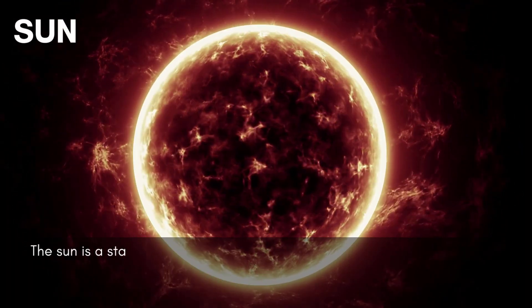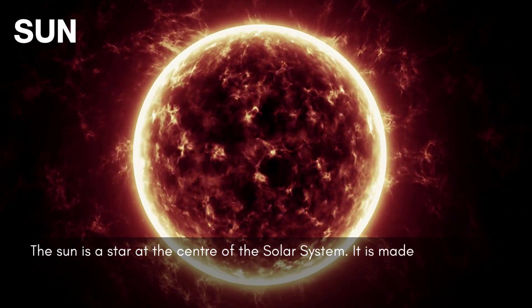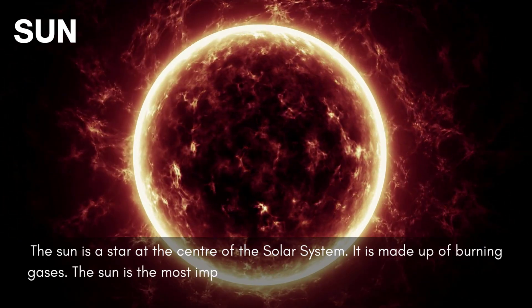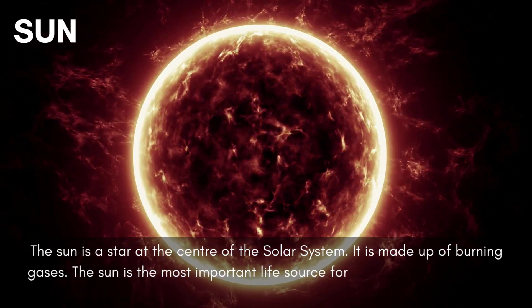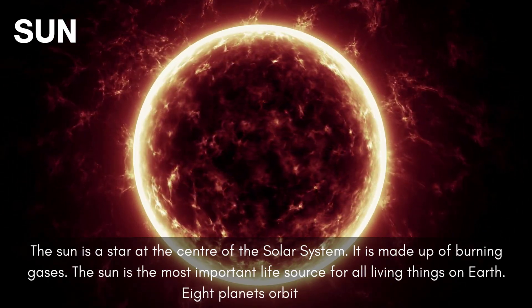The sun is a star at the center of the solar system. It is made up of burning gases. The sun is the most important life source for all living things on Earth. Eight planets orbit the sun.